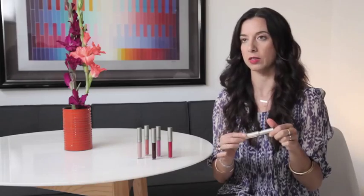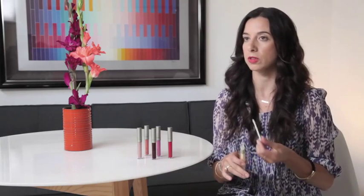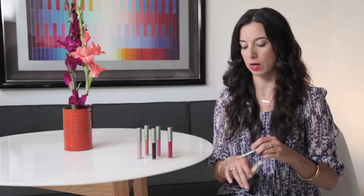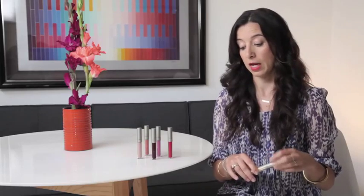One of our hot sellers for the summer has been White Rabbit. It's pretty much a clear-looking gloss, but what's really pretty about it is that it's got gold in it. So if you want something light on your lips with just a bit of sheen, it works really well and can go beautifully over top of a lipstick or one of our lipstick crayons.